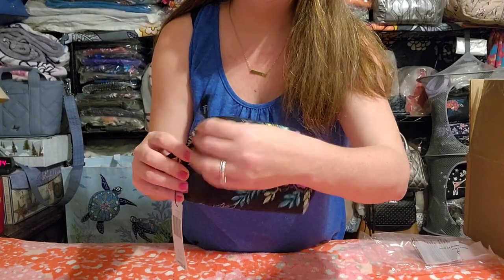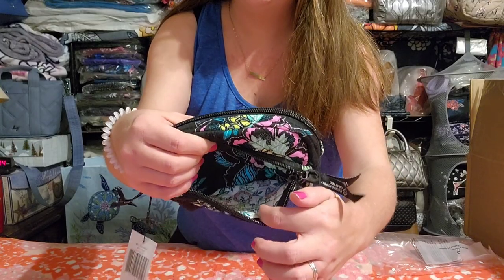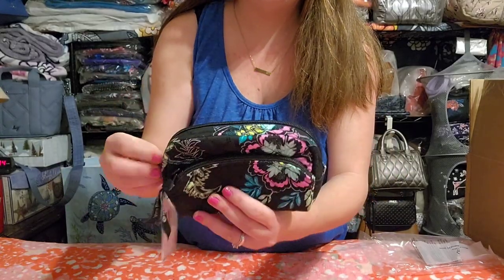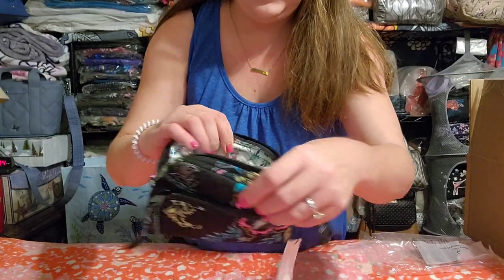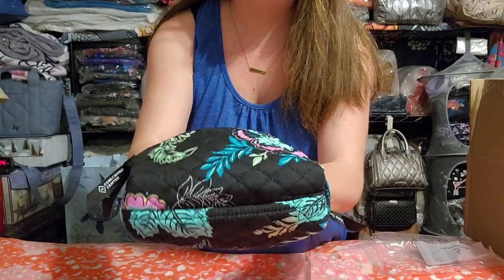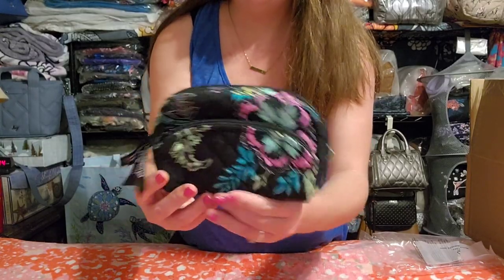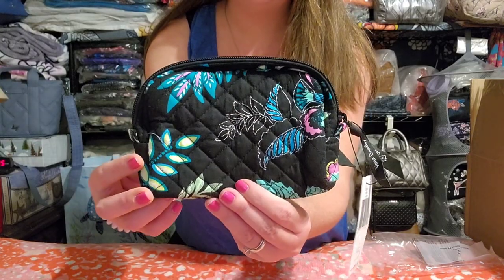We've seen the mini cosmetics before — you have a front pocket on the front that is not plastic lined inside, and then you have the main pocket which is plastic lined. These hold a really good amount. I love these for an everyday catch-all in some of my bags. That's the first item — the mini cosmetic in Island Garden.